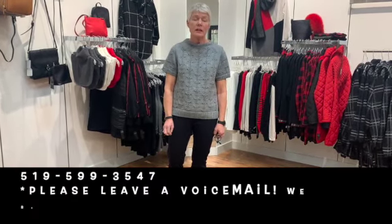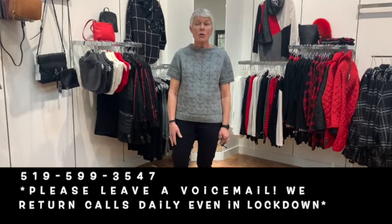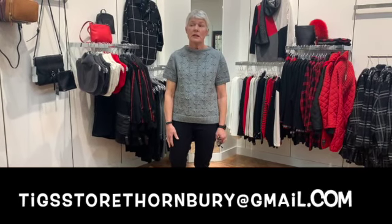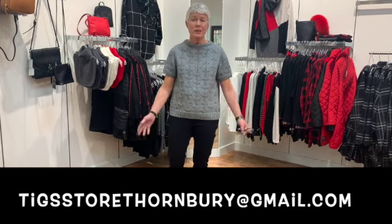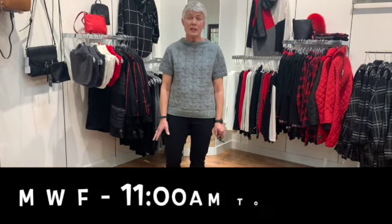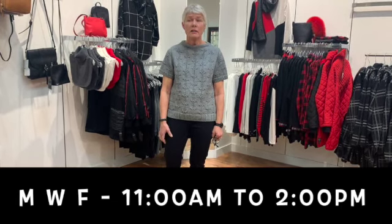If there are any pieces you're interested in, just call us at the store: 519-599-3547, or you can email us at tigsstorethornbury@gmail.com. We're physically here in the store Monday, Wednesday, Friday 11 to 2 o'clock, and we're answering all voicemails and emails all the time, so it's pretty easy to get in touch with us.